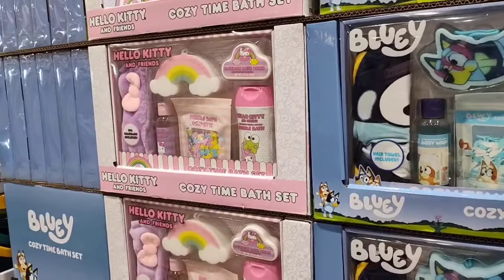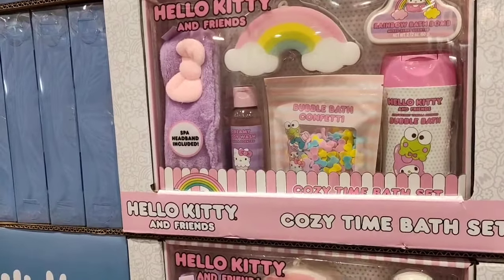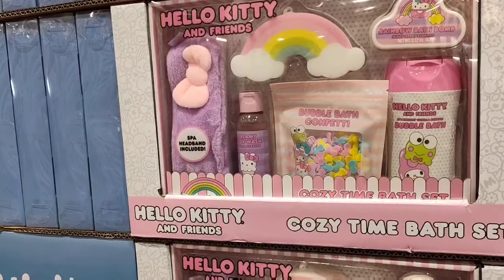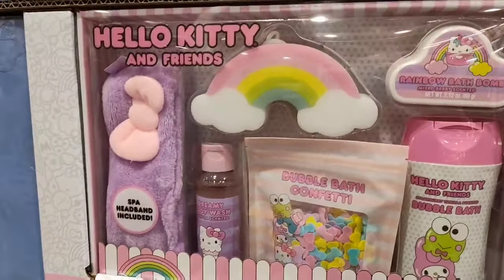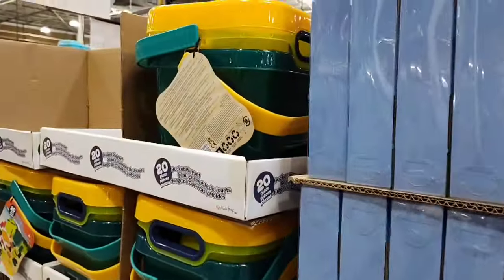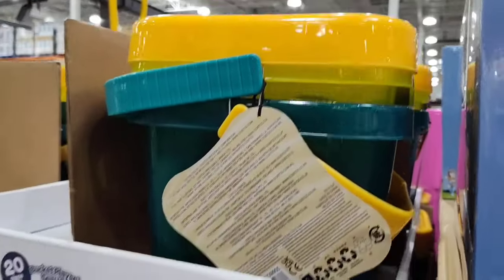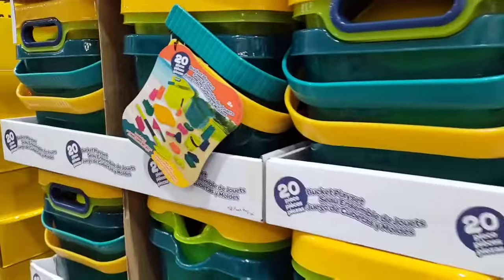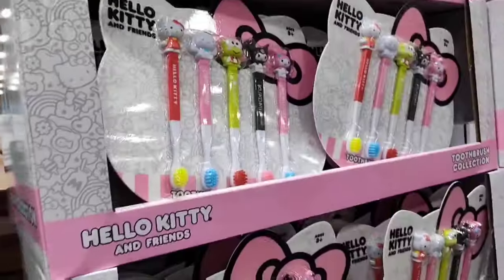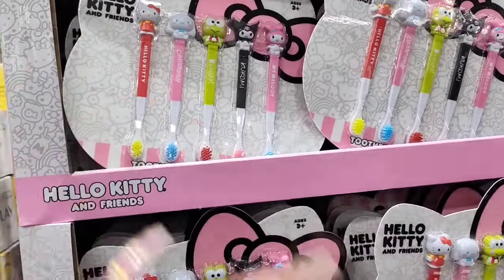They also have Bluey and Hello Kitty Cozy Bath Time Bath sets — six pieces including spa headband, bath confetti, bath bomb, loofah, bubble bath, and body wash — all super cute by Hello Kitty for $19.99. There's also a sand bucket play set for kids, 20 pieces for $14.99 — another fun item for children. And a Hello Kitty Toothbrush Collection for ages 3 and up for $9.99 — another awesome find.